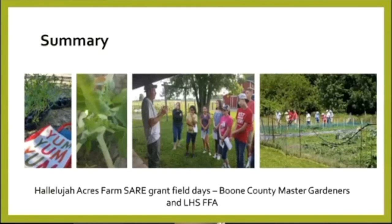We were able to hold a couple of SARE grant field days. They encourage you to share your information with your community. We had the Boone County Master Gardeners in our garden and hosted them to talk about this SARE grant. We also worked with the Lebanon High School FFA group, and they came out to the farm to learn about this.